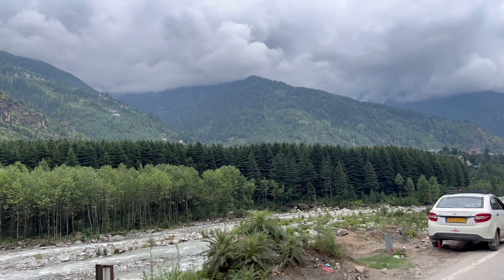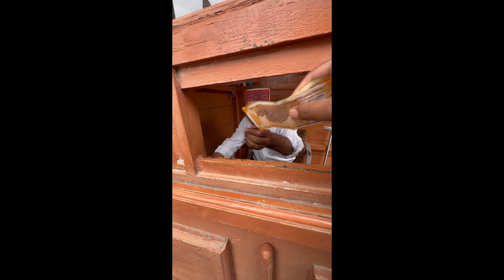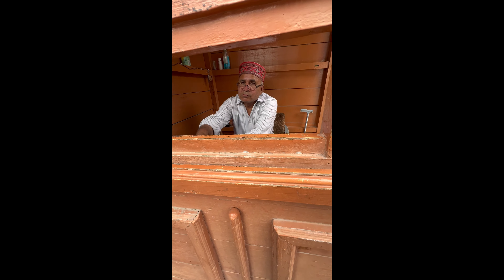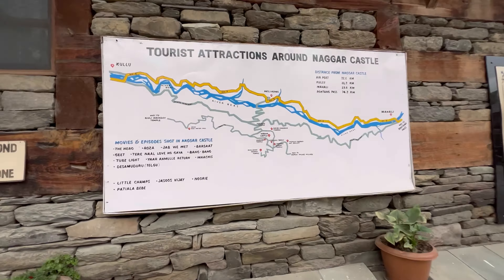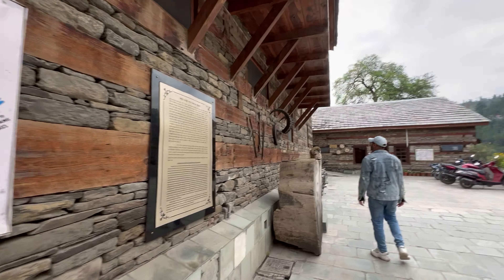The weather was such that all the clouds were coming down. And when you look at Nagar Castle, its entry price is 50 rupees per person. We are into Nagar Castle — 50 rupees entry for the castle.